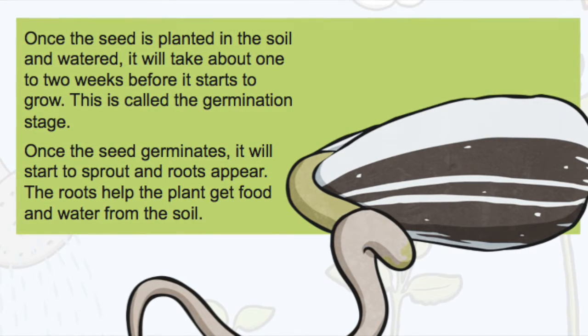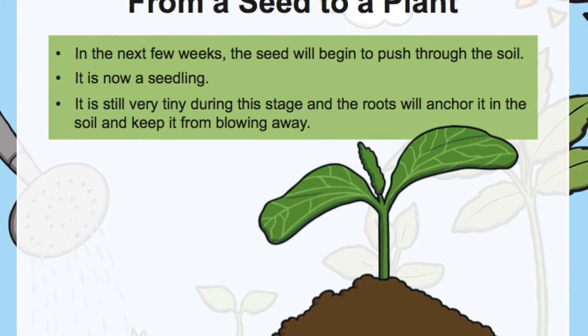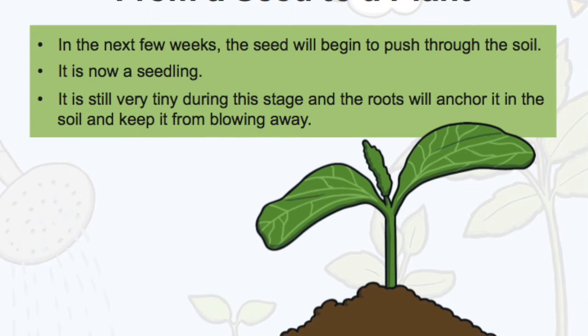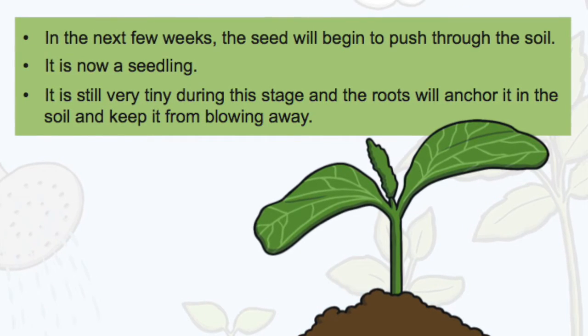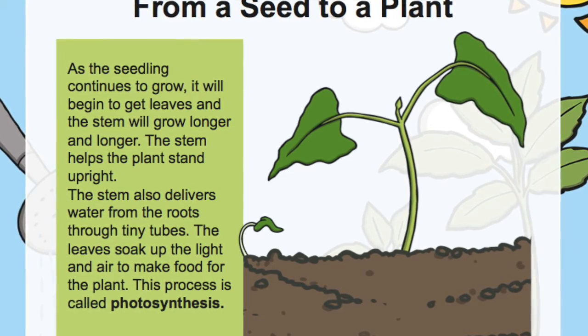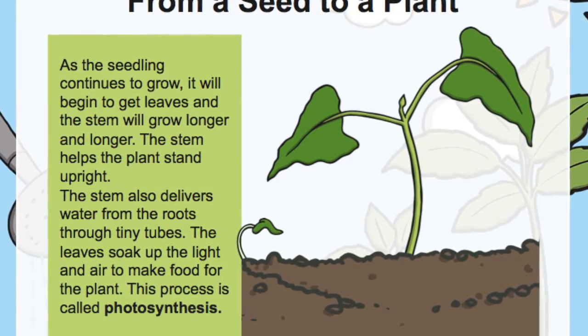In the next few weeks, the seed will begin to push through the soil — it is now a seedling. It is still very tiny during this stage, and the roots will anchor it in the soil and keep it from blowing away. As the seedling continues to grow, it will begin to get leaves and the stem will grow longer and longer. The stem helps the plant stand upright.